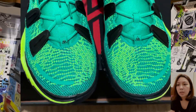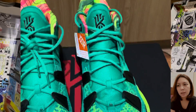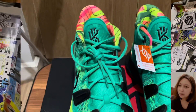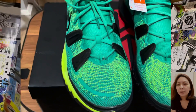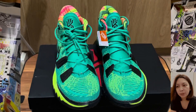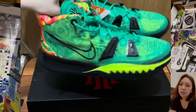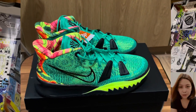If you cannot find this shoe, I suggest you search on StockX or GOAT. What are your thoughts on the shoe — do you like it or not? Comment down below. Thank you for watching, don't forget to like and subscribe. Bye!